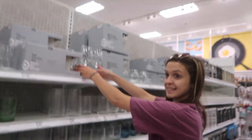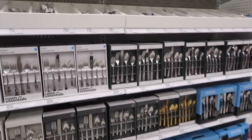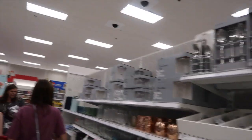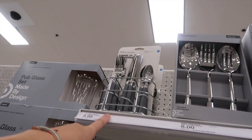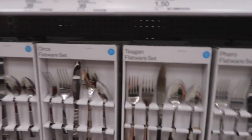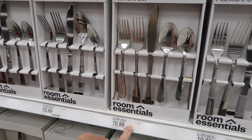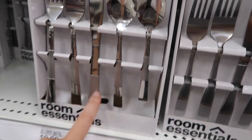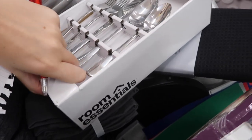Do they have a cheap dustpan and broom here? Is silverware down here? Yes, silverware is down here. Ten dollars. I thought — I don't want these. We're gonna look at the toys section. They have a 20-piece set — do I need a 20-piece? I like this design. No, that's kind of ugly in a dining set. I'm gonna switch these out. Okay, that looks like it's gonna fall.